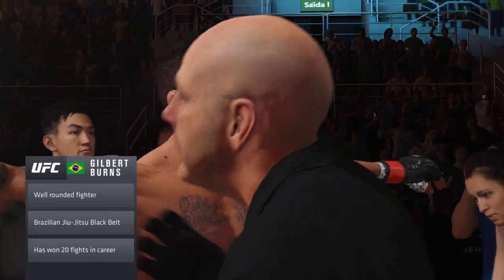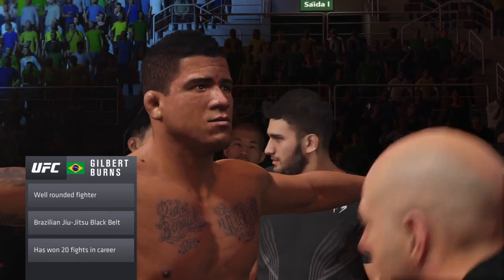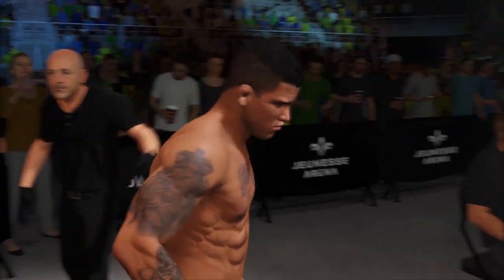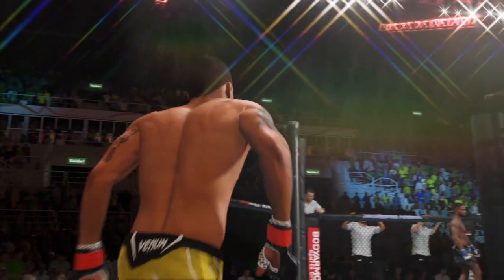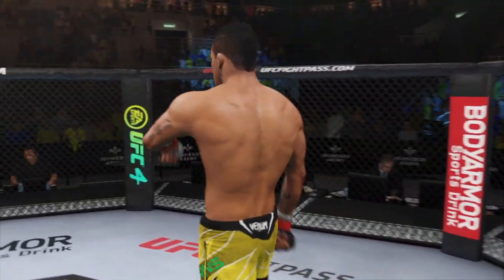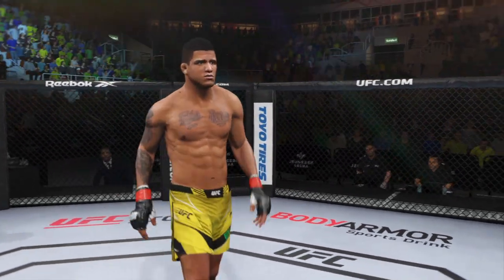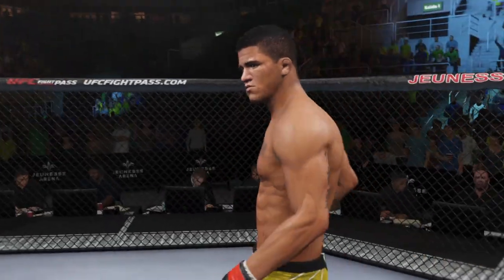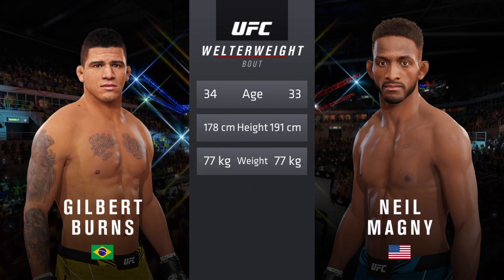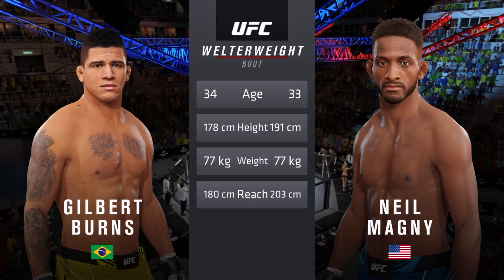Maybe he'll grapple tonight, maybe he'll strike — makes him a hard guy to prepare for. There are some differences in height, but big differences in reach.